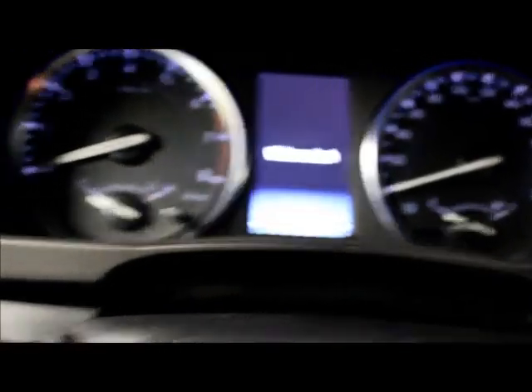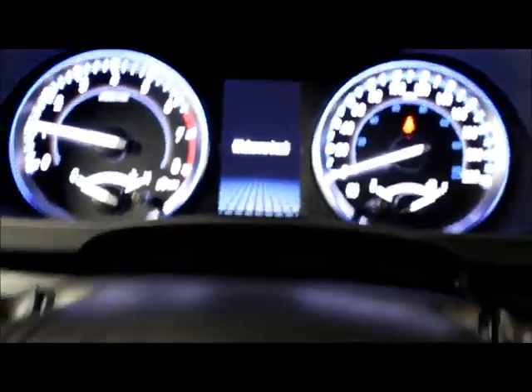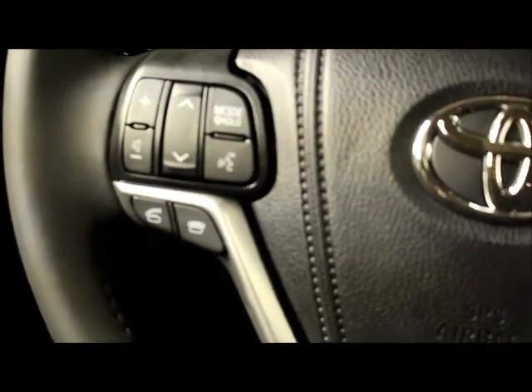You also have power seats with lumbar support and support for underneath your legs. There are your power locks, window, and side mirror controls. You also have your steering wheel Bluetooth and audio controls along with advanced voice recognition.